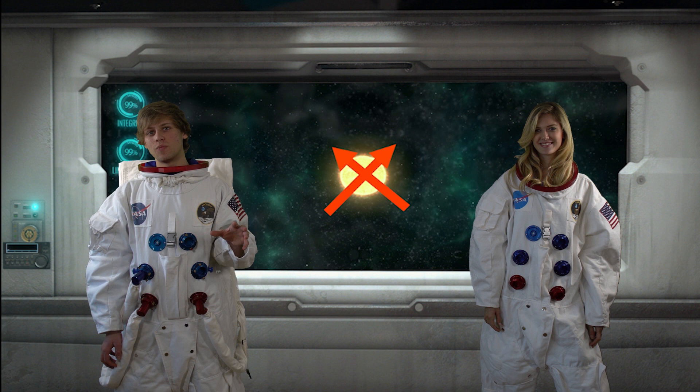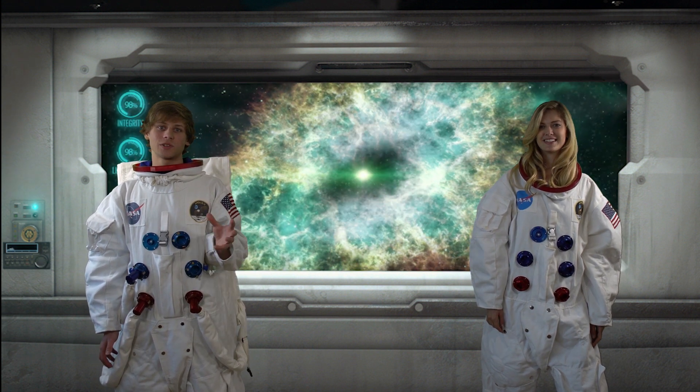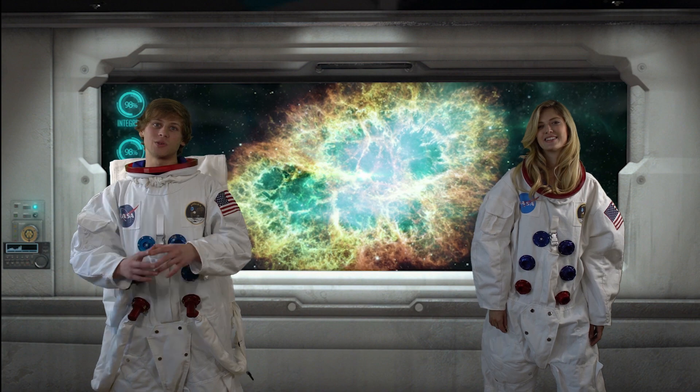However, after around 300 million years, at the end of the star's life, nuclear fusion stops and the force of gravity becomes stronger than the force pushing out, and it collapses and then explodes into a supernova.